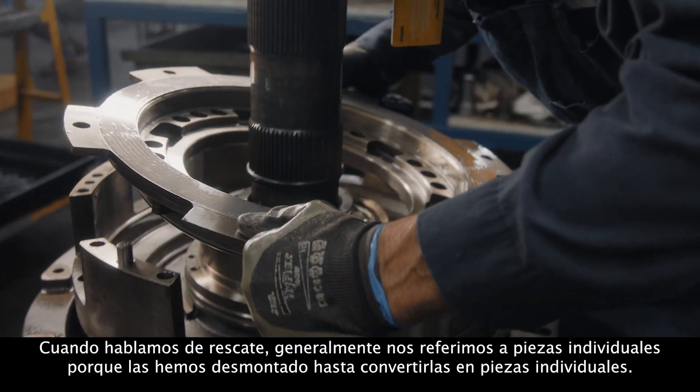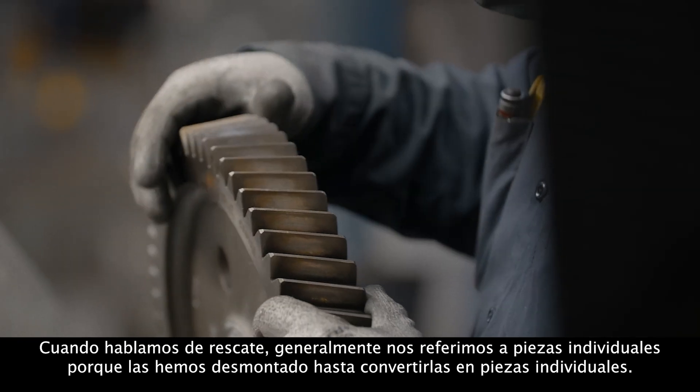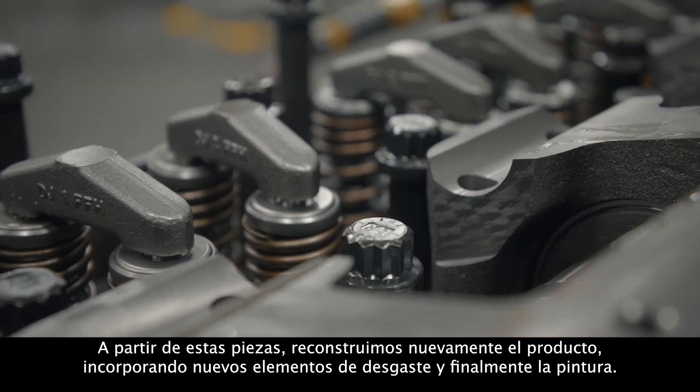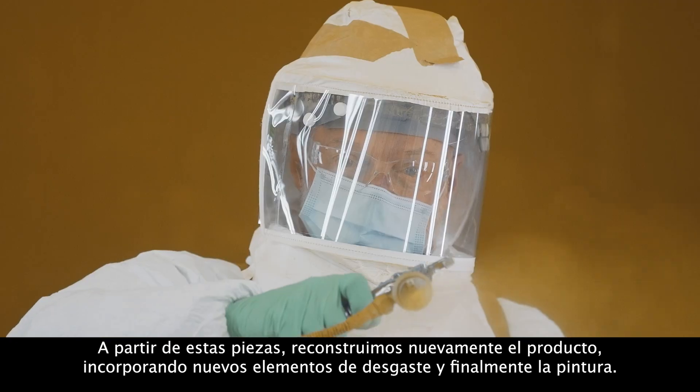When we talk about salvage, we're usually talking about individual piece parts because we've disassembled it all the way down to individual parts. From those individual parts, we then build that product back up, including new content of the wear items and ultimately print.